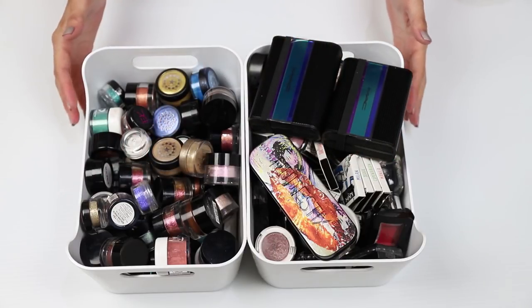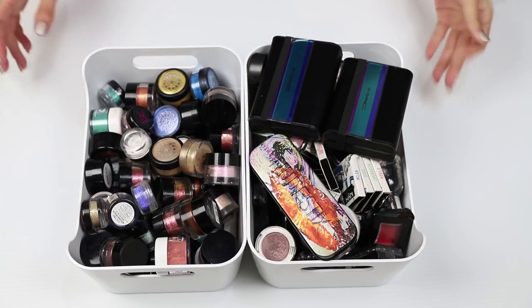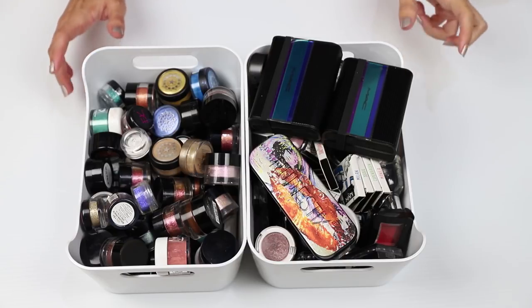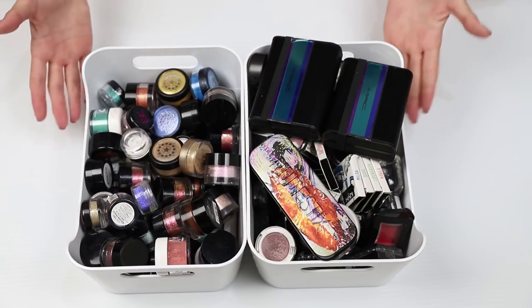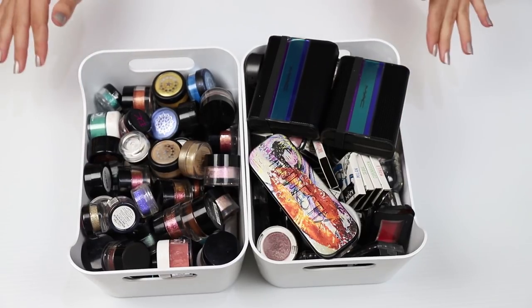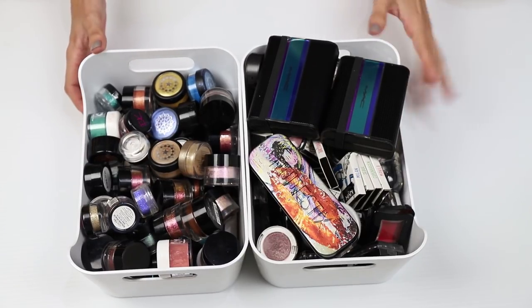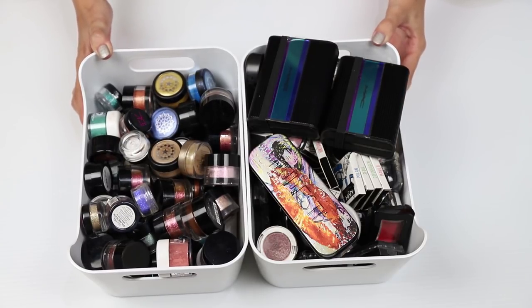Hello all my beautiful sisters from those other misters. Welcome back to another declutter video. Today I am tackling my individual eyeshadows, pigments, and glitters. I'm not looking to do a massive declutter — it's more of an opportunity to pull out all of my eyeshadows, clean the drawers and reorganize them. And while I'm at it I am going to get rid of just a few things that I haven't been using and don't really have any interest in using.